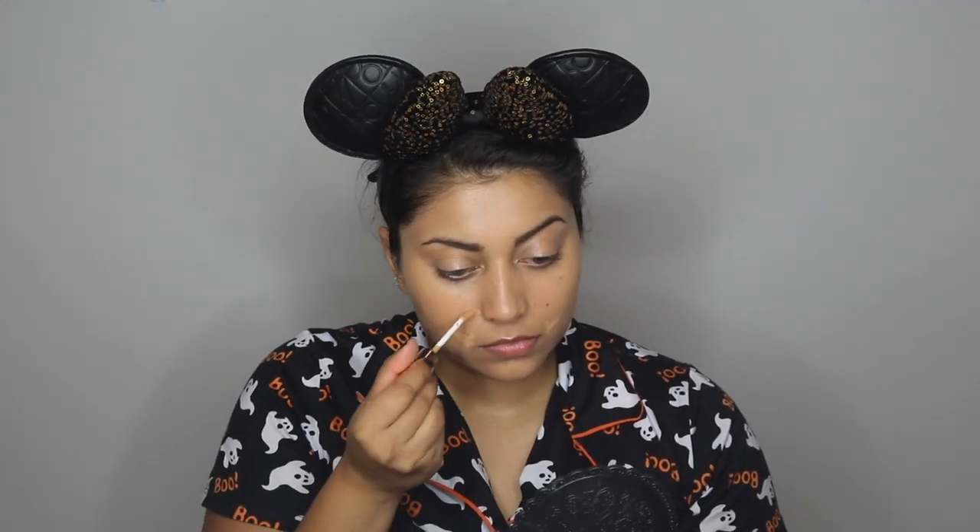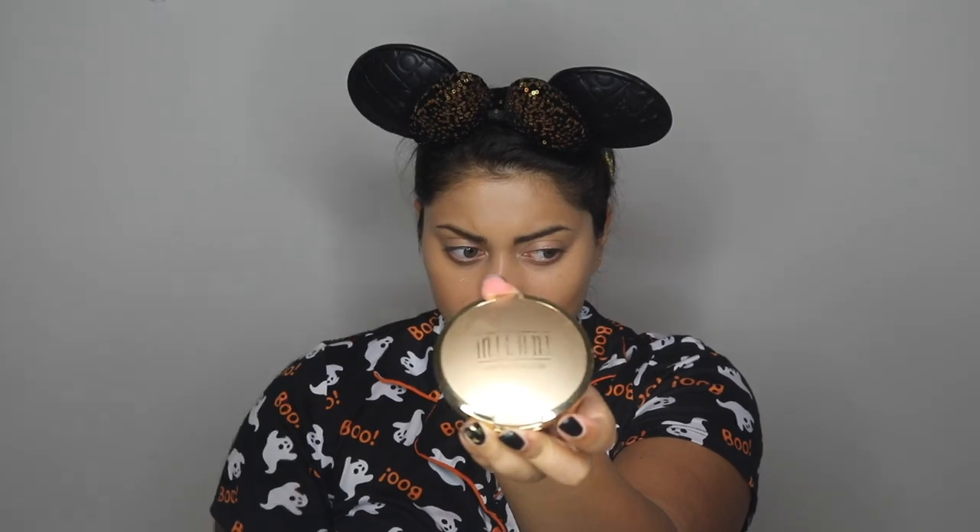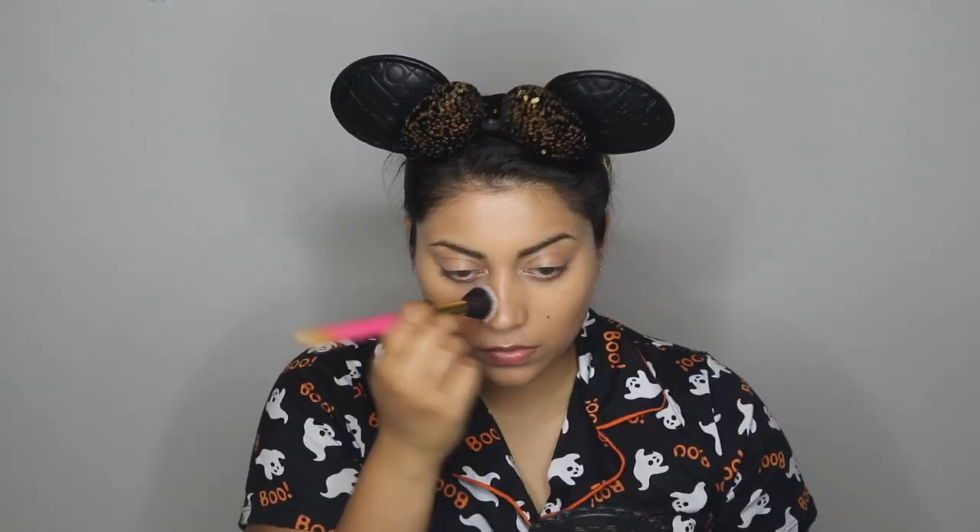I'm now using concealer — I typically use one that matches my exact skin tone for blemishes, and then a slightly lighter one to highlight certain areas. I have some really stubborn sunspots, so I go back in with a fine brush to do detail work with concealer to blend and camouflage those out a little bit better.